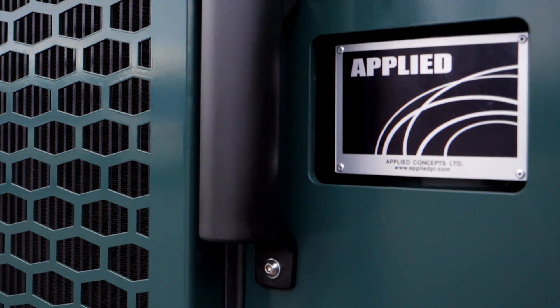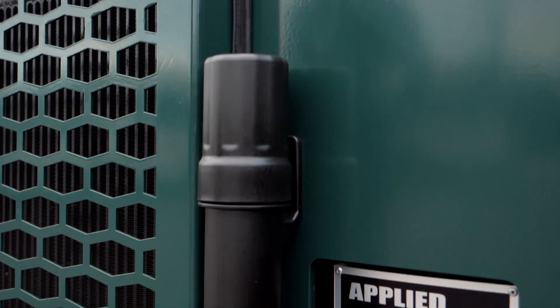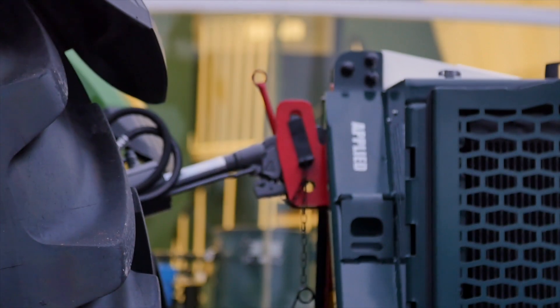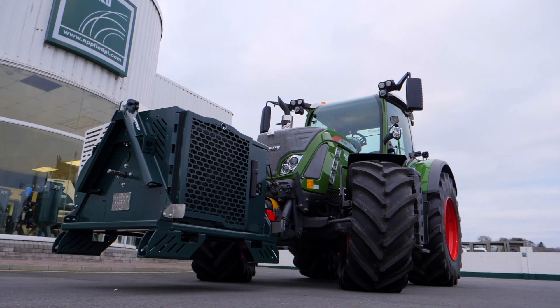Finally, the chassis of your Applied VariMount 350 PTO compressor is powder coated to ensure longevity and durability. Once you've mounted the Applied VariMount 350 PTO compressor to the rear or front of your tractor, you'll wonder how you ever managed without it.